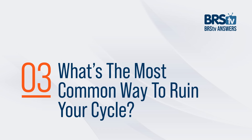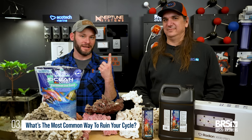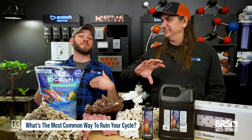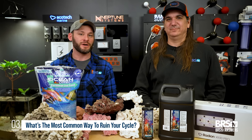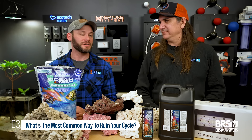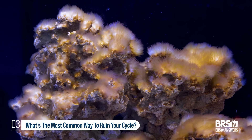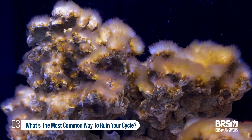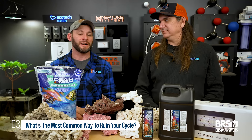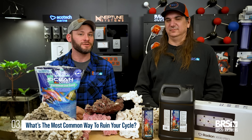Question number three: what is the most common way to ruin your cycle? The answer is turning your lights on — and not just turning them on, but turning them on extremely high, full blast. We all have this urge to crank the lights. We think the critters in the tank need light, but what actually needs light more is photosynthetic pests like algae, diatoms, and bacterias — these types of things that will send you into pulling your hair out, all because you turned your lights up too far.